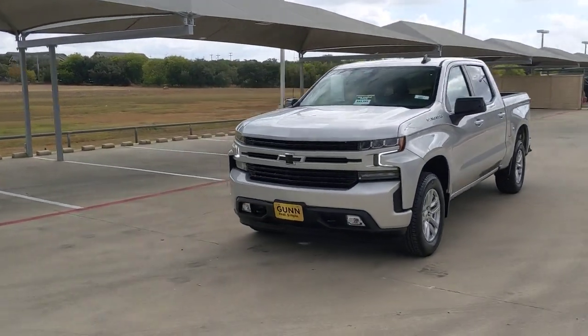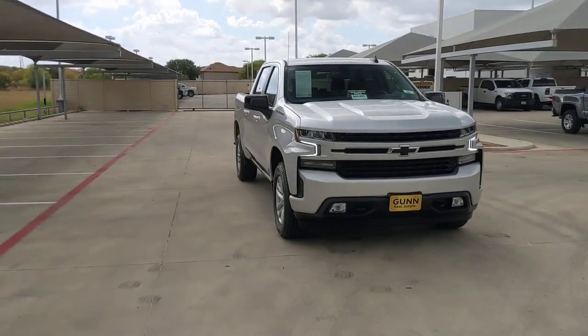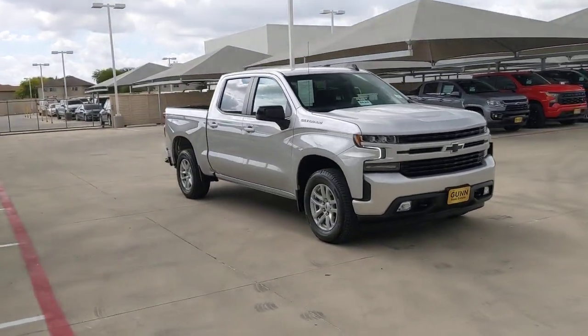Hop into the 2022 Chevrolet Silverado. This vehicle is an outstanding buy with fewer than 10,000 miles on the odometer.